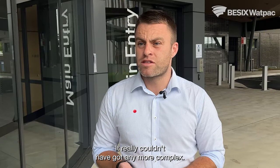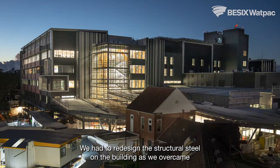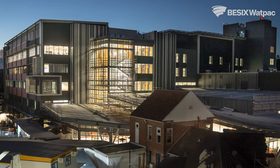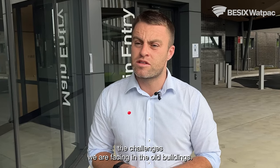It really couldn't have got any more complex. It was challenging — we had to redesign the structural steel on the building as we overcame the challenges of some buildings needing to remain while they were remediated. So even the structural design of the main building had to accommodate the challenges we were facing in the old buildings.